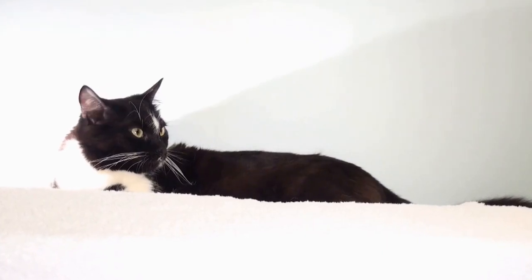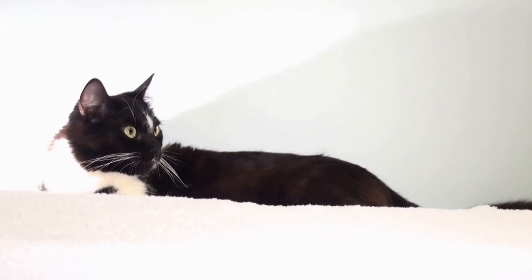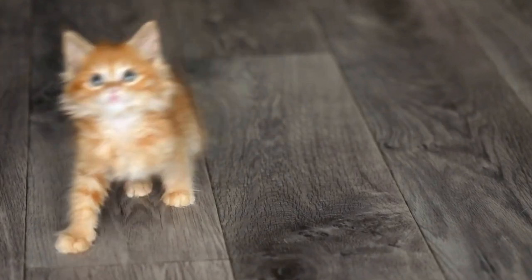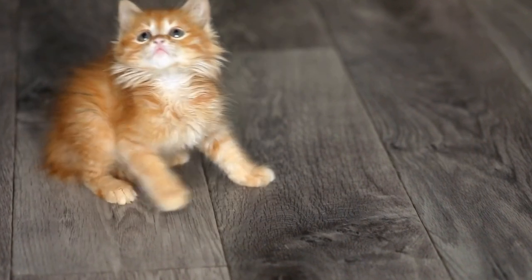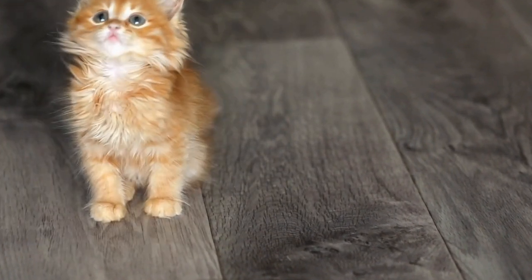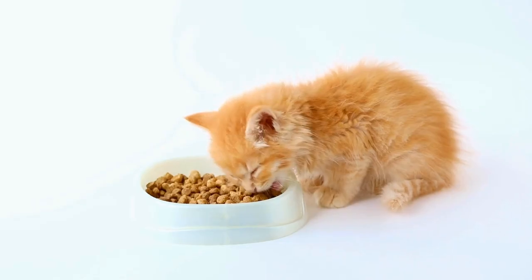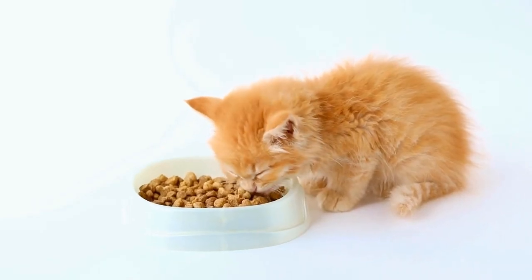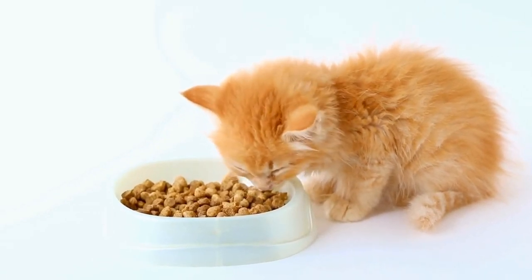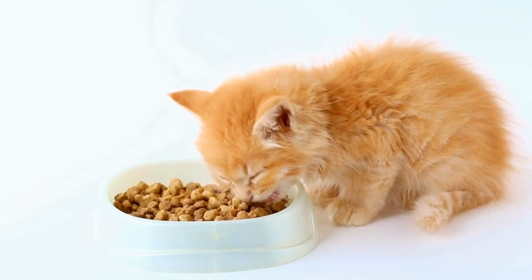In conclusion, the British Shorthair cat breed has a rich and captivating history. From its origins as street cats in ancient Rome to its revival and popularity in modern times, the British Shorthair has proven to be a resilient and beloved breed. With its distinctive features and charming personality, it is no wonder that these cats continue to captivate the hearts of cat enthusiasts around the world.